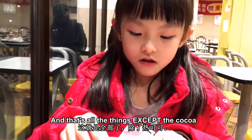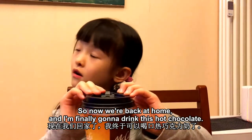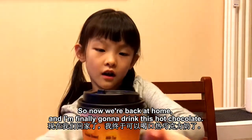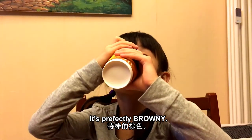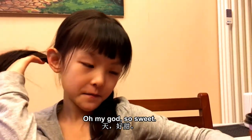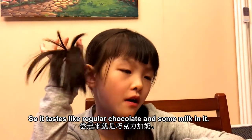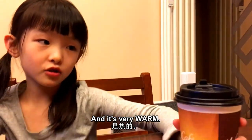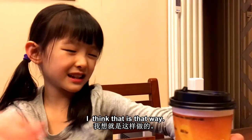And that's all of the things except the cocoa — we will be trying that later. So now we are back at home and we are finally going to drink these hot chocolates. It tastes like regular chocolate with some milk in it, and it's very warm. It's probably just chocolate milk that's warmed up — I think that's what it is.